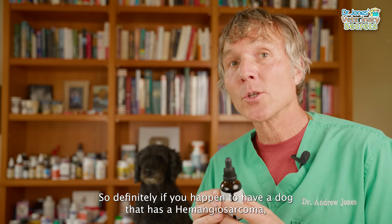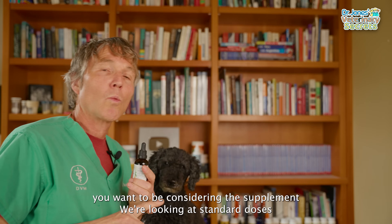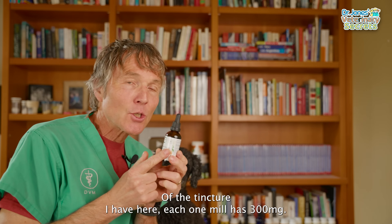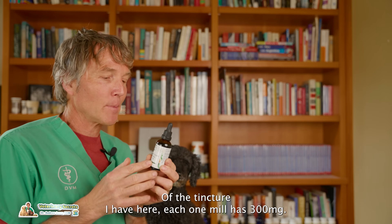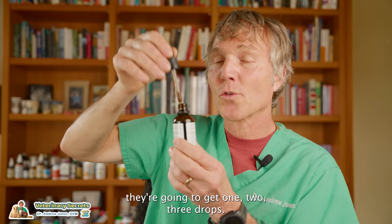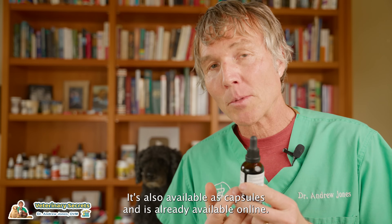If your dog has hemangiosarcoma, you definitely want to consider this supplement. Standard doses are 30 milligrams per 10 pounds of body weight daily. With the tincture shown here, each milliliter has 300 milligrams, meaning every drop is 10 milligrams. So a 10-pound dog or cat gets three drops. It's also available as capsules and is readily available online.